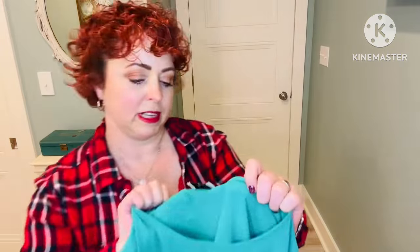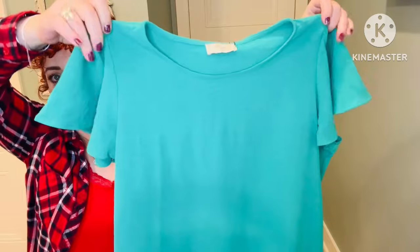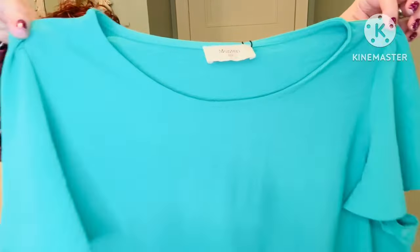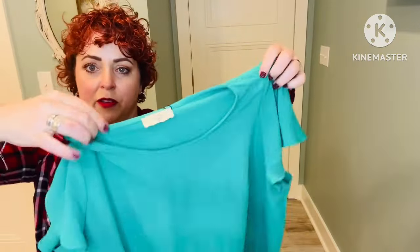The first clothing item is by the brand Monteri in a medium petite, in this bright kelly green color. It's got a pretty flutter sleeve detail and feels like a thin polyester material. Green is my favorite and all the style boxes know that. It's 100% polyester — hand wash cold and hang or line dry.